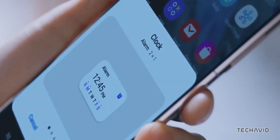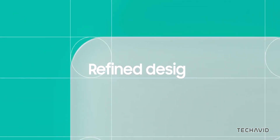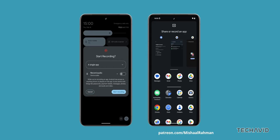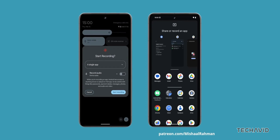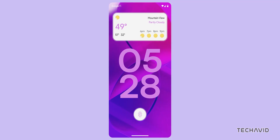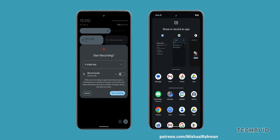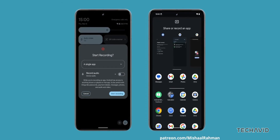Aside from One UI 7's own updates, there's a good chance that some of Android 15's coolest new features will land on Samsung devices too. Starting with partial screen sharing — originally introduced for Pixel phones in Android 14, this feature is expanding with Android 15 and could make its way to One UI 7. It lets you share or record just a specific app window instead of your entire screen, a huge privacy boost and super useful for multitasking.